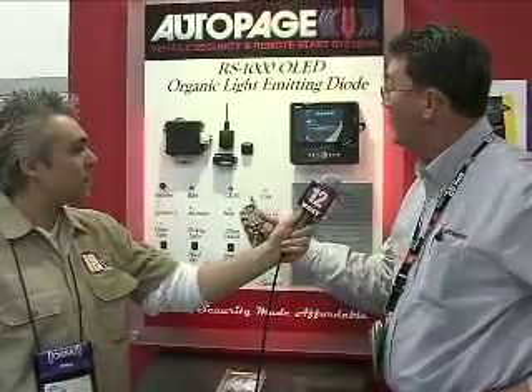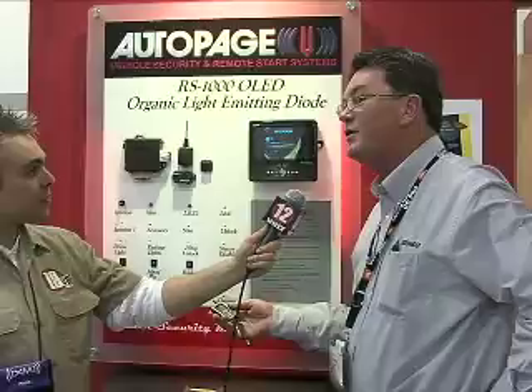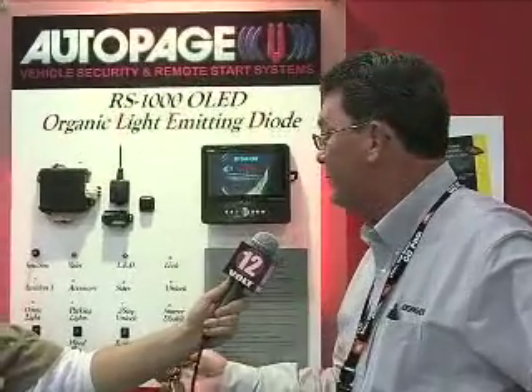Thank you very much. This is the RS1000 — it's the newest in remote start technology. The display is true organic LED, which gives you full color animation of all your functions including start notification, door trigger, hood trigger, as well as door lock and unlock.